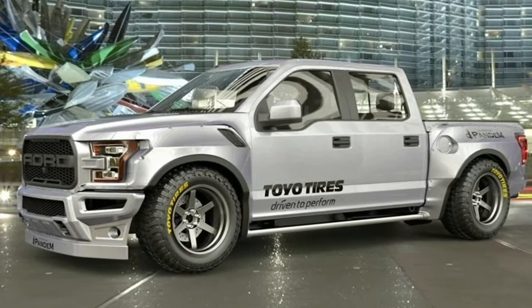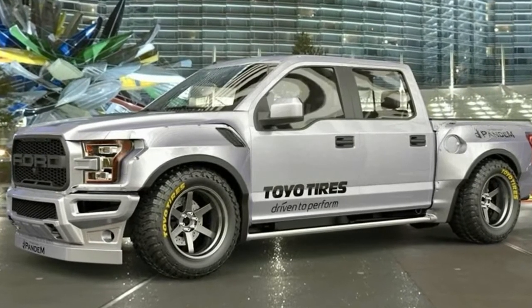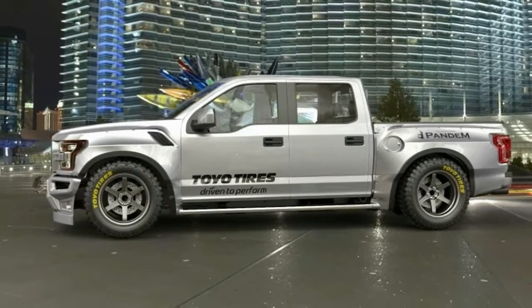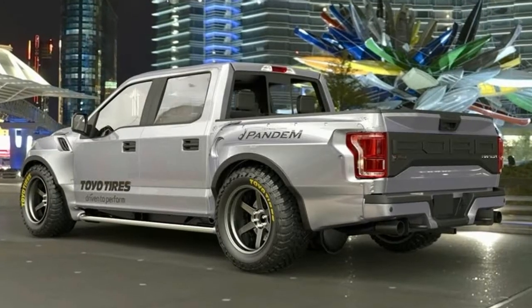The styling won't be for everyone, as the wide-body kit and the slammed stance mean that the F-150 Raptor won't be able to go trekking through the snow. Still, this is so far out there that we can't help but love it.